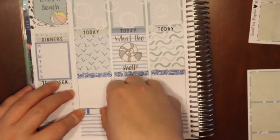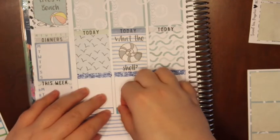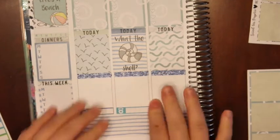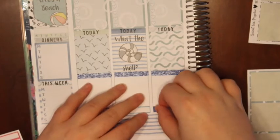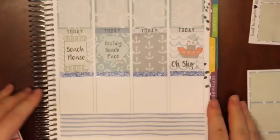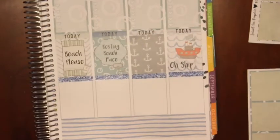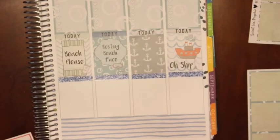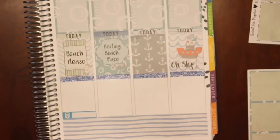I'm just going to alternate these in the colors that I have, so they're not going to be like perfect, but it's all different shades of blue so it'll still work. I probably won't work out every day — specifically on the 19th I don't think I will at all, so I'll just put in like a rest day. It's actually my husband's birthday this week, so I need to mark that in my planner, but I probably won't work out that day.